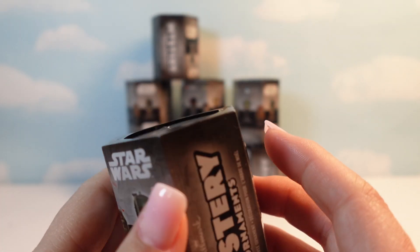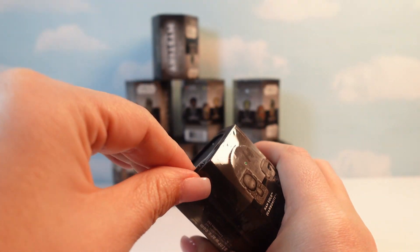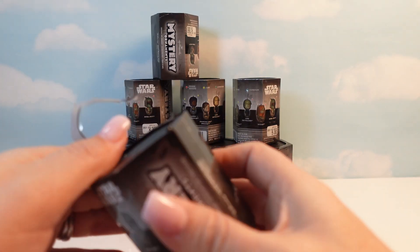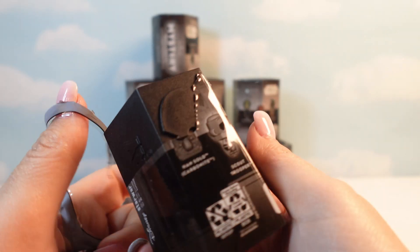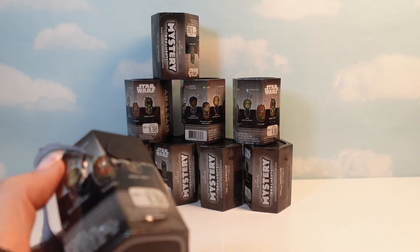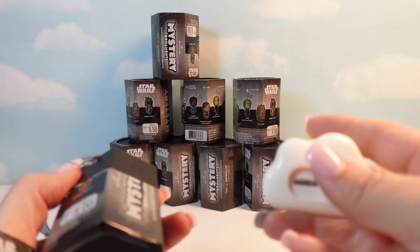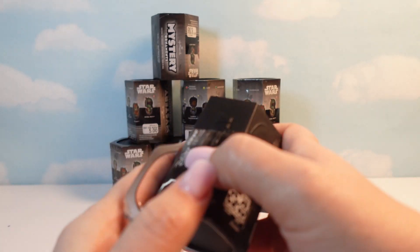Alright, so let's go ahead and get started. I haven't seen anybody else open these. I've seen a couple people open versions — there's also a Disney version, a Nightmare Before Christmas version, and a couple different versions of these. But I haven't seen anyone open the Star Wars one.